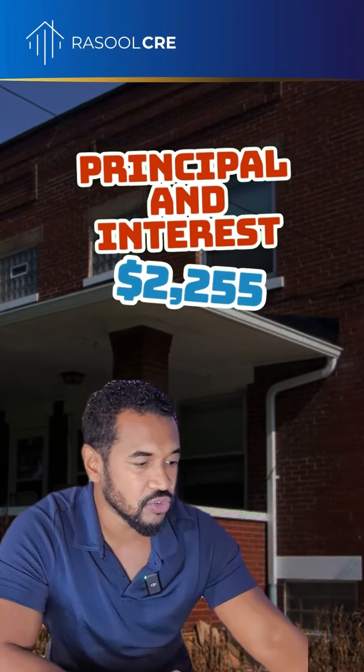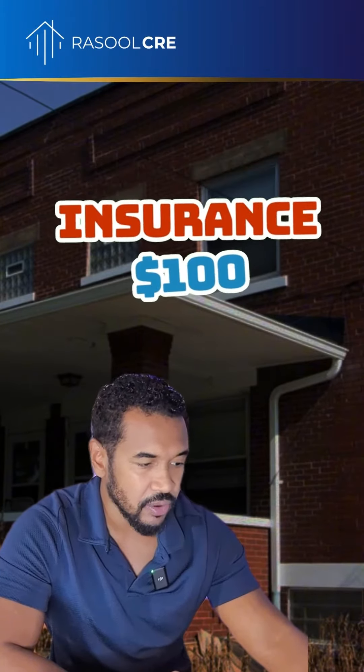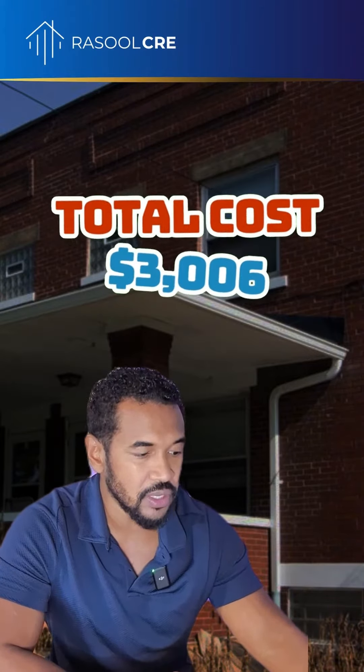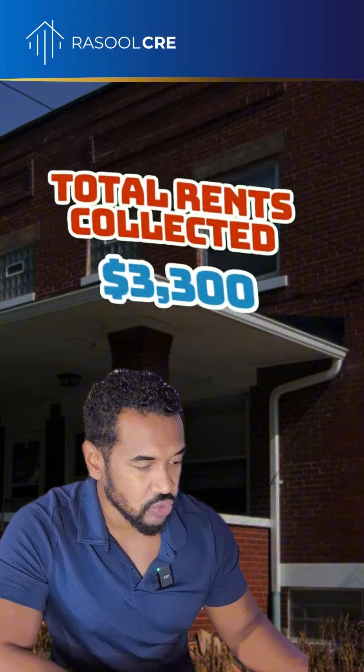The principal and interest is going to be $2,255. Property taxes, insurance, and PMI — or MIP for FHA loans — when all that is factored in, your total cost is going to be $3,006 per month. But you're going to be collecting $1,100 from each one of those three bedrooms.